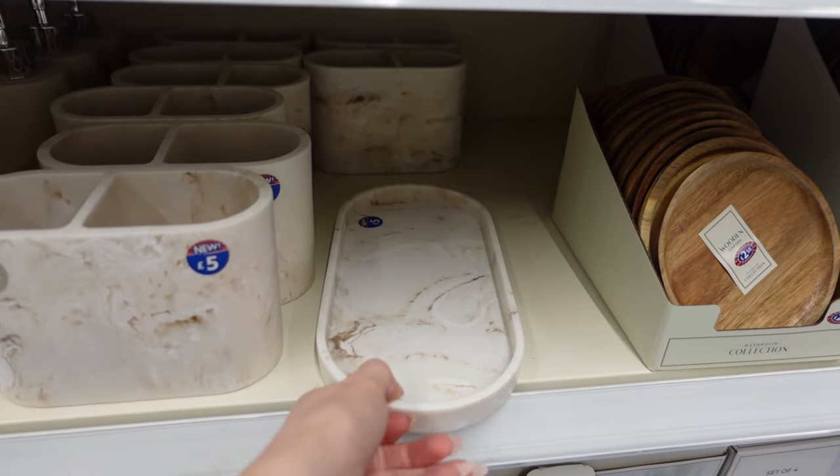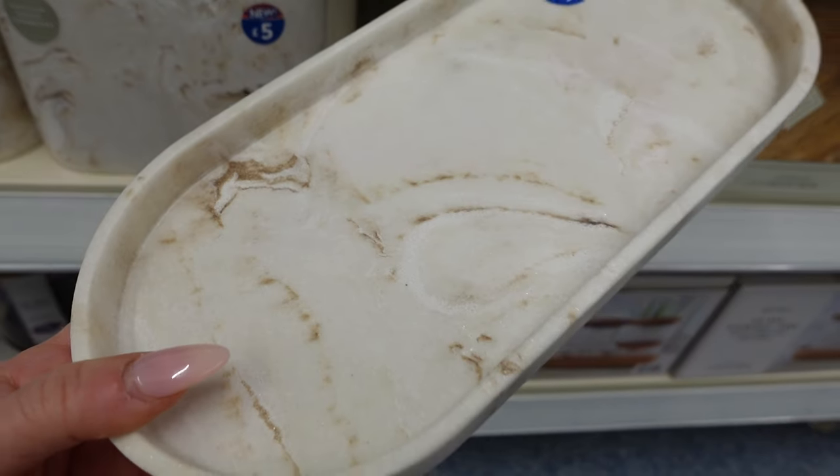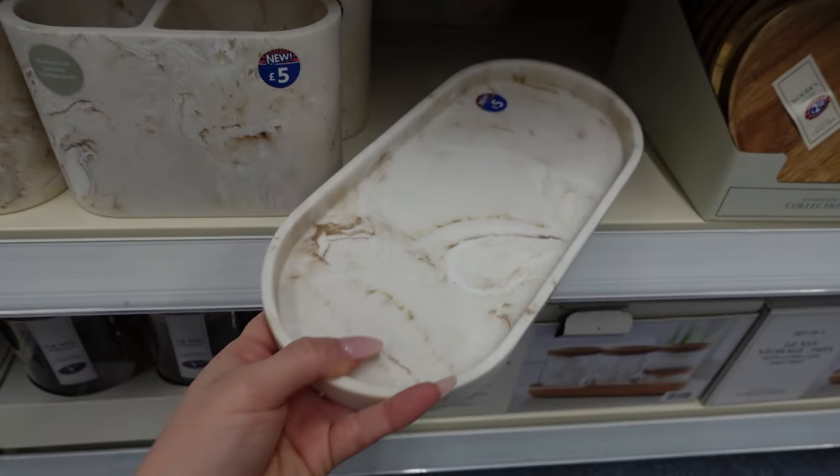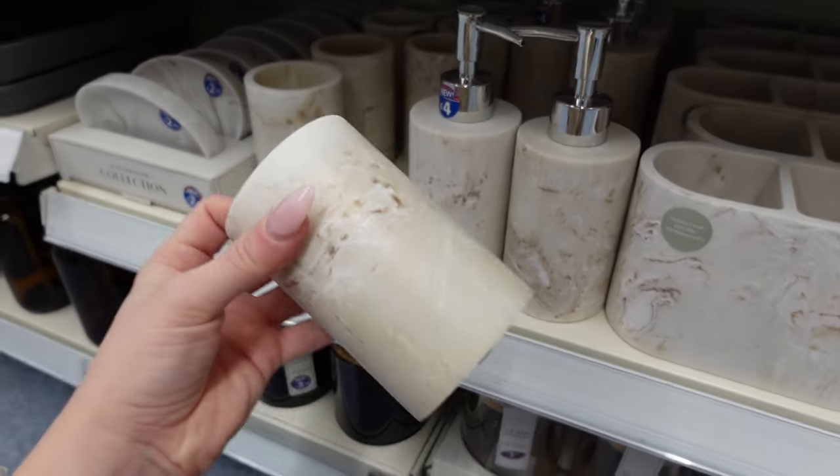How pretty is this marble? It's again really heavy and looks like real marble — it's got a little piece in it. They've got the full range for the bathroom here. We love that.